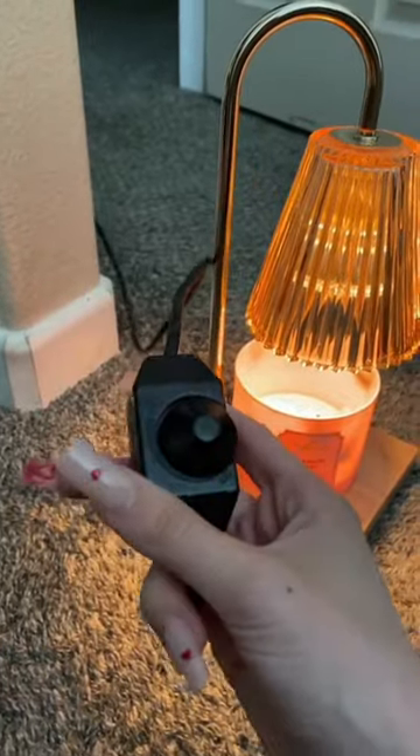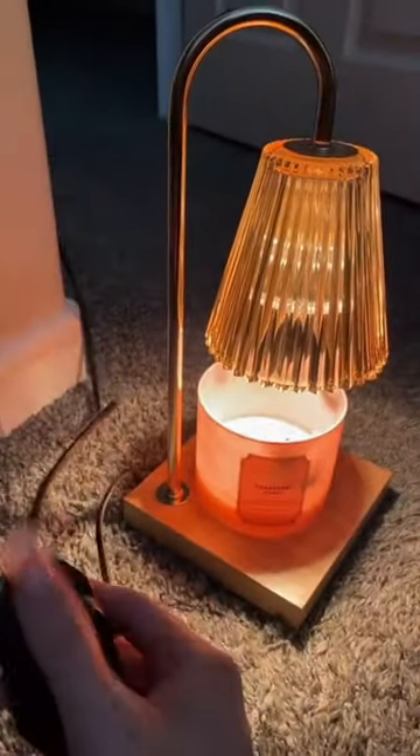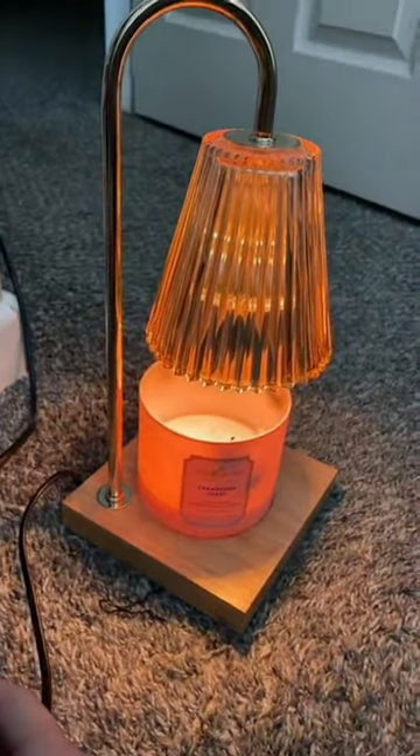So I wanted to show you guys — this is it. It has this little lever or button thingy and you can make it as bright as you want, or you can dim it and have it be kind of like a nightlight.